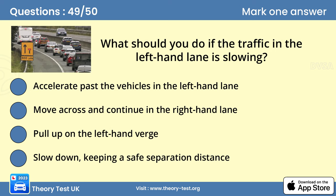Question 49. What should you do if the traffic in the left-hand lane is slowing? D. Slow down, keeping a safe separation distance. Allow the traffic to merge into the left-hand lane. Leave enough room so that you can maintain a safe separation distance, even if vehicles pull in ahead of you.